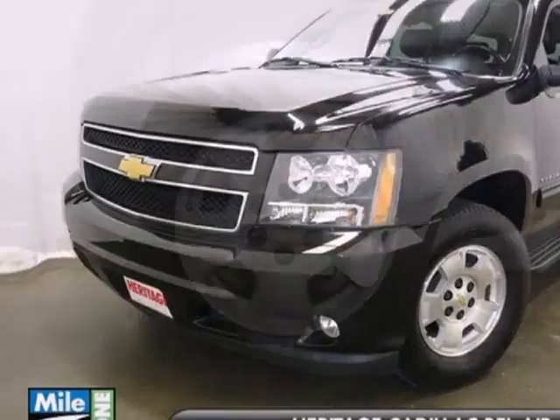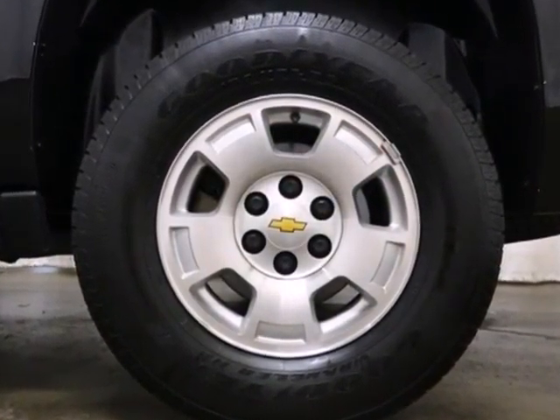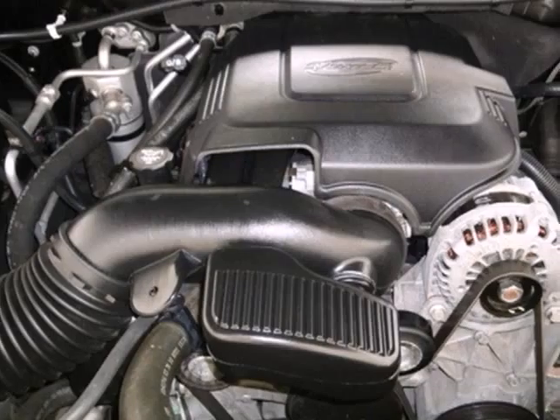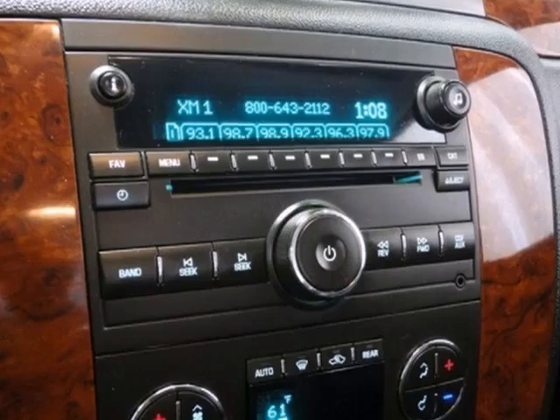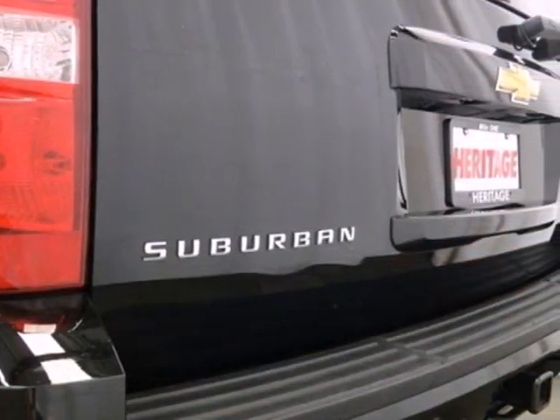The ever-popular Suburban is loaded with standard amenities, including satellite radio, OnStar telecommunications, dual-zone air conditioning, remote power door locks, tire pressure monitoring, and front, rear, and third-row head airbags.